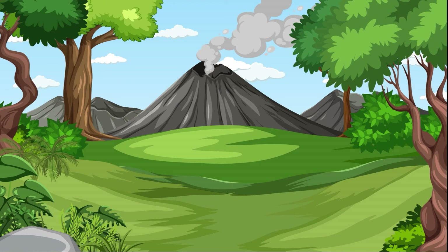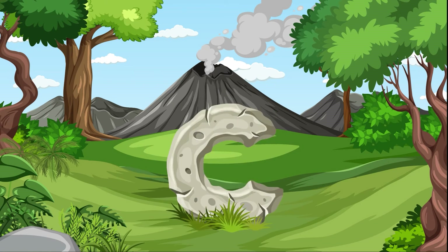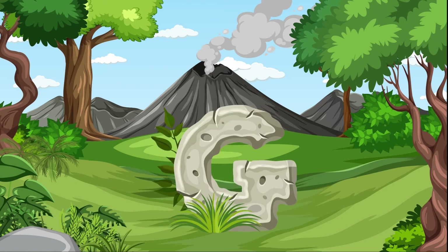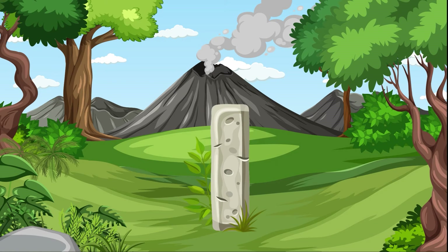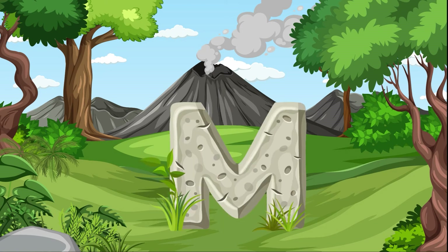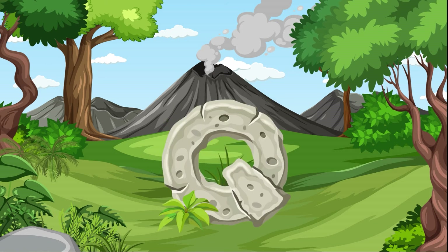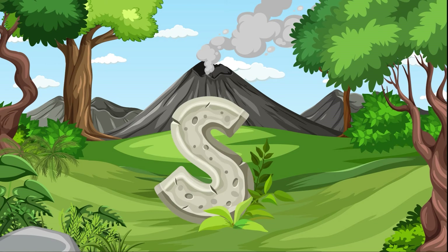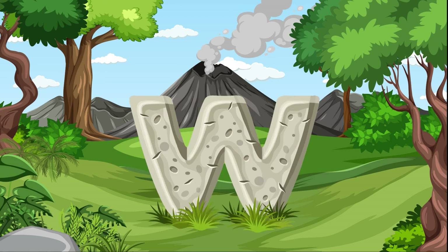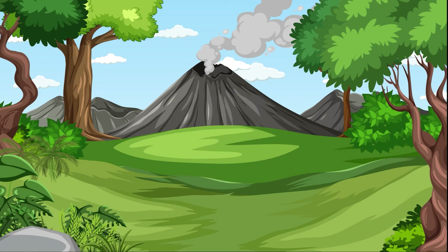Let's say our ABCs. A, B, C, D, E, F, G, H, I, J, K, L, M, N, O, P, Q, R, S, T, U, V, W, X, Y, Z. Great job, Sprouts!